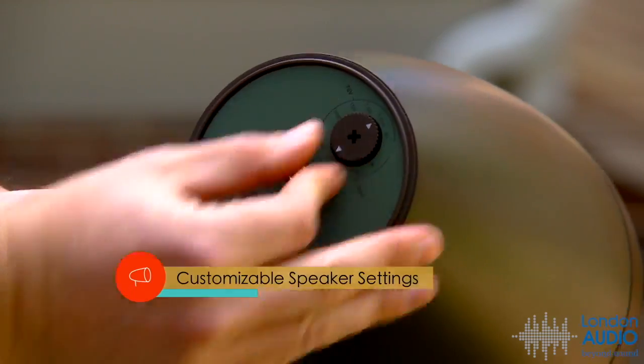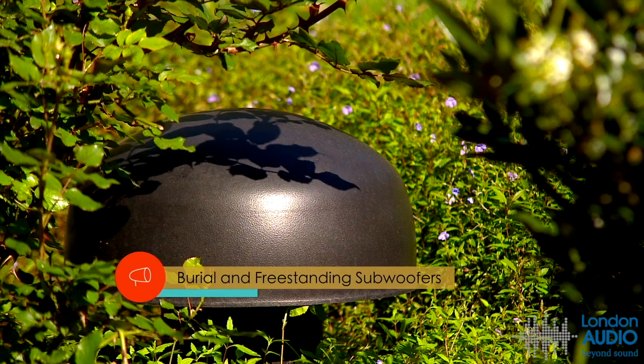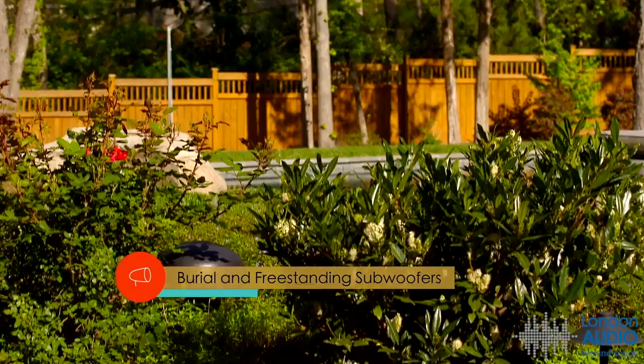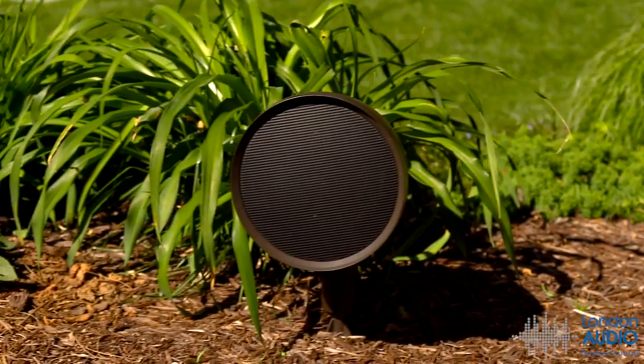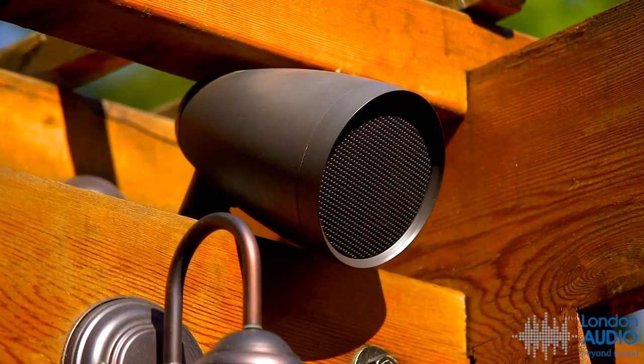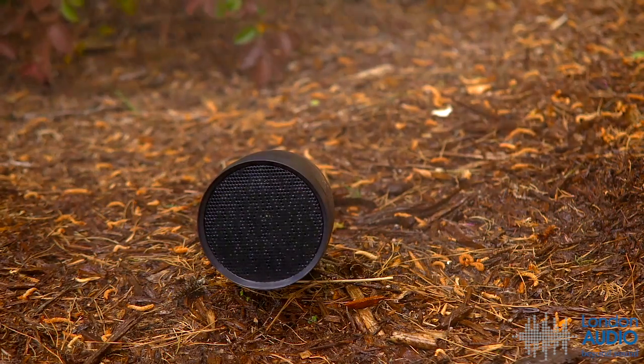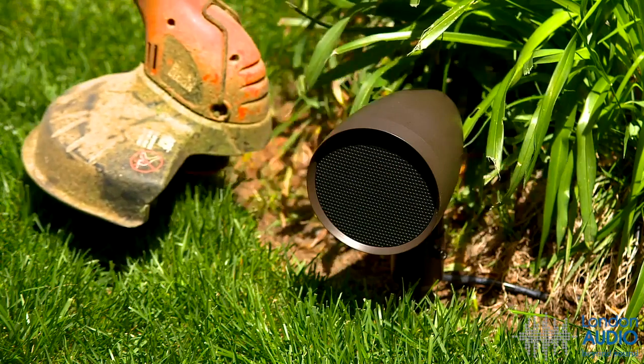Wide audio coverage and customizable settings mean consistent volume everywhere. Burial and freestanding subwoofer options deliver deep, rocking bass and discreet form factors, with a variety of mounting options that helps them blend into any environment. They are also as close to indestructible as you will find, handling both the elements and mankind.